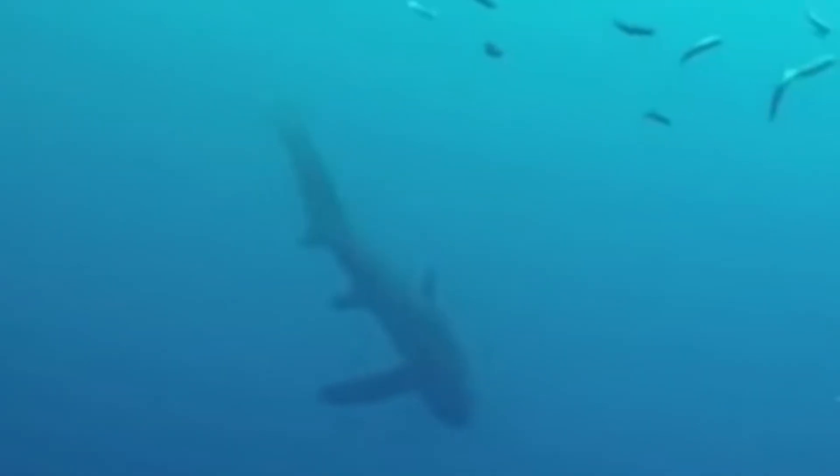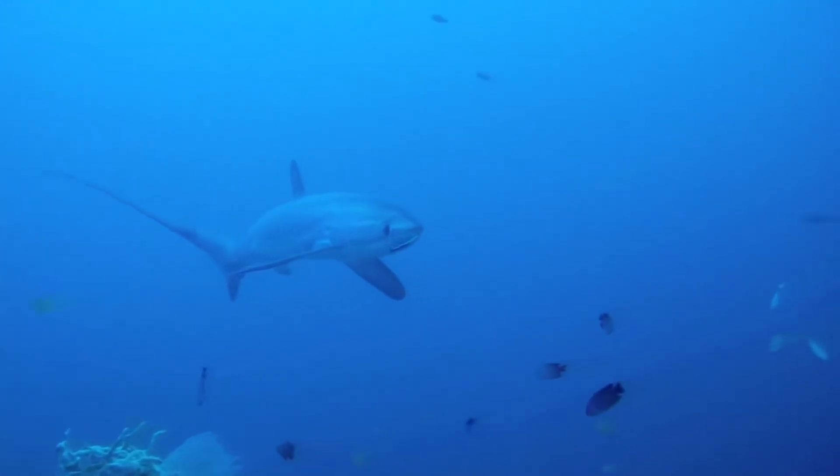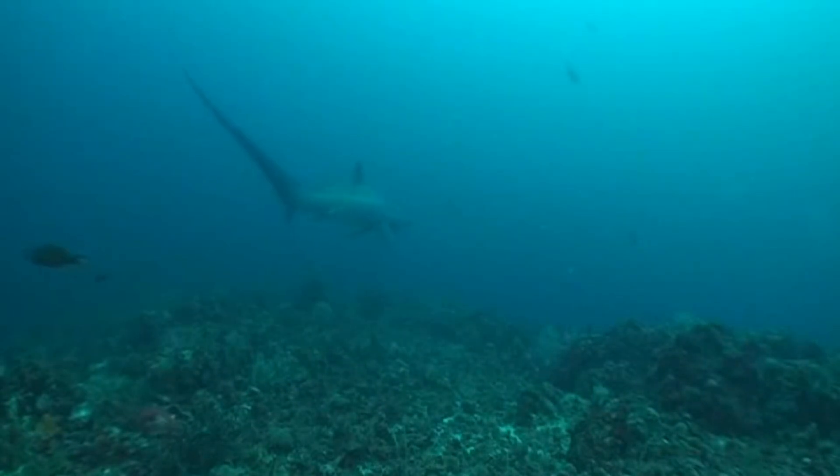Welcome everyone to all things thresher shark. Today we're plunging into the fascinating world of one of the ocean's most mysterious and sleek predators, the thresher shark. You might be wondering why these sharks are called thresher sharks — hold on to your snorkels, because the answer involves one of the most bizarre and effective hunting tools in the shark world.